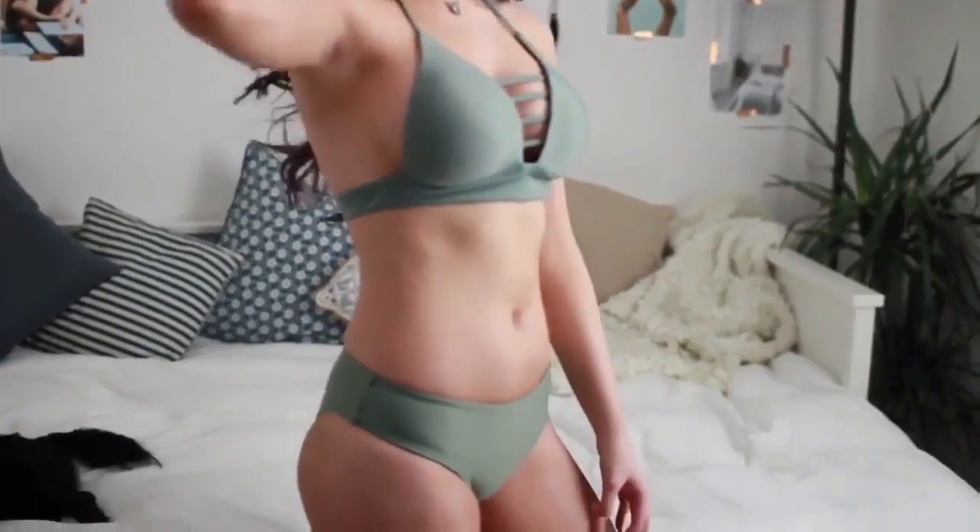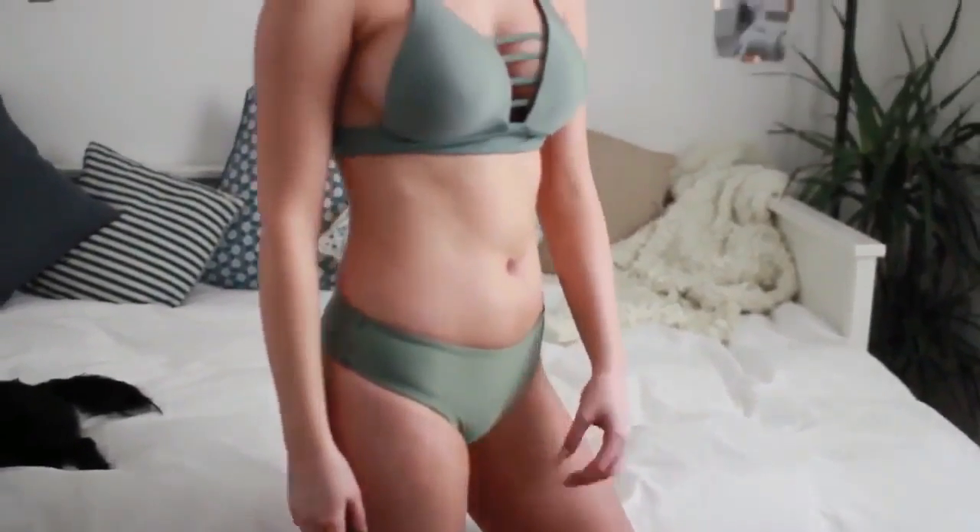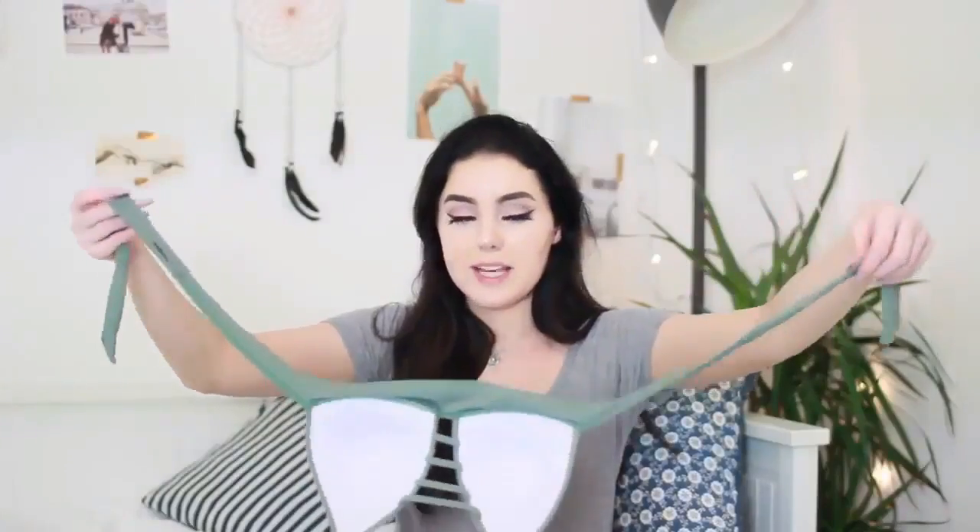This next bikini is so pretty — it's a halter neck with a crisscross at the front that ties in the back. The bottoms are super thick on the sides and not revealing at all, so if you don't like to show too much these are perfect. The quality of this one feels amazing — probably the best quality of all of them. It feels really thick and well made. I love this color so much; it looks perfect when I've got a tan.